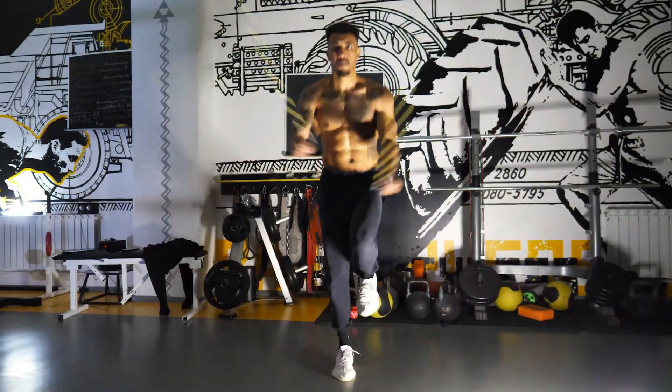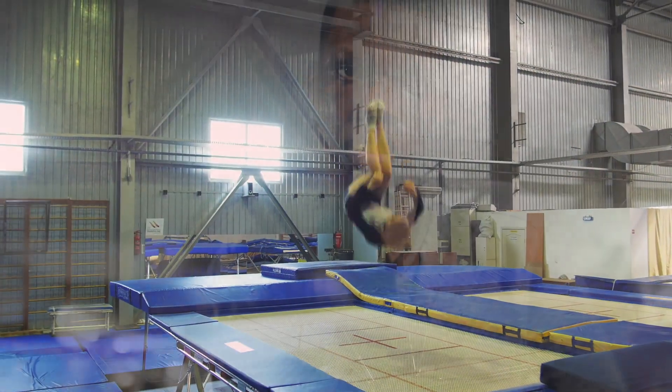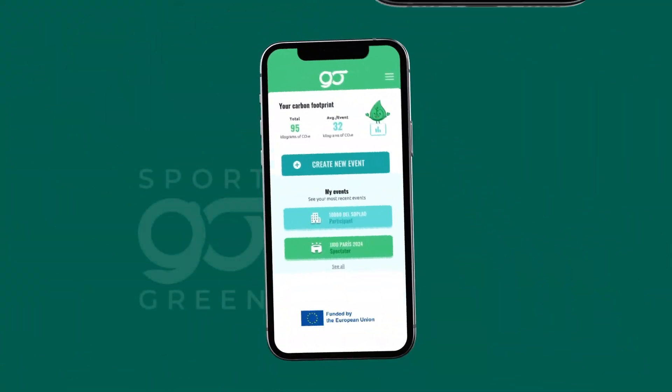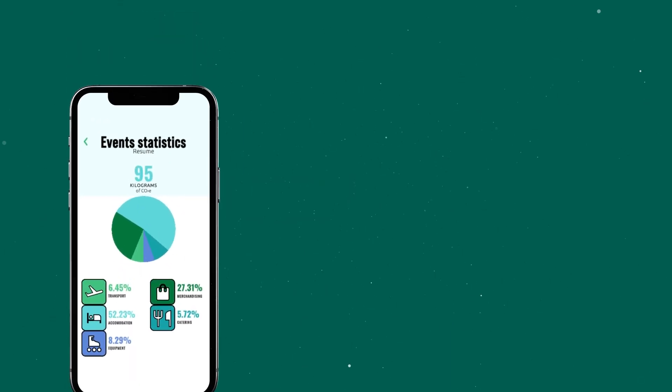Are you a sports enthusiast, athlete, or do you work in sports and are concerned about environmental sustainability and the impact of sports events on climate change? We hear you. Introducing Sport Go Green — your gateway to a sustainable sport experience.